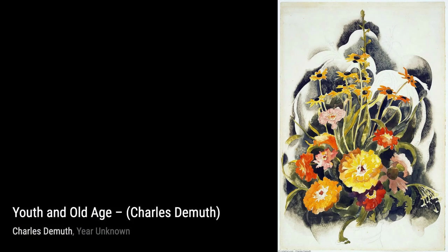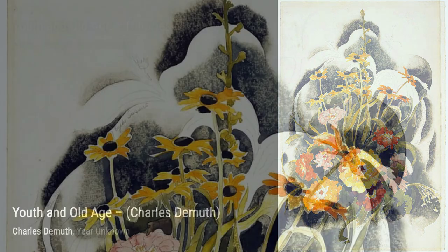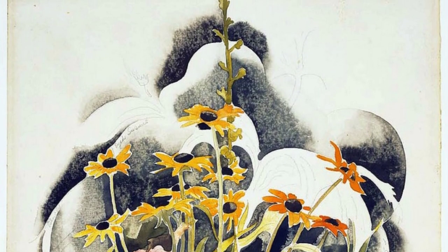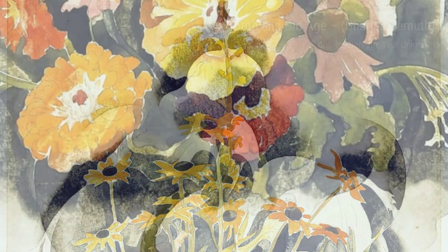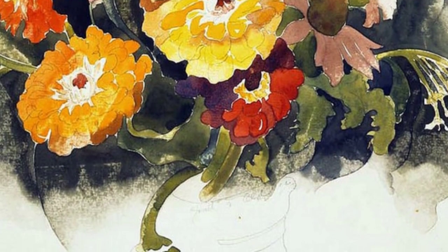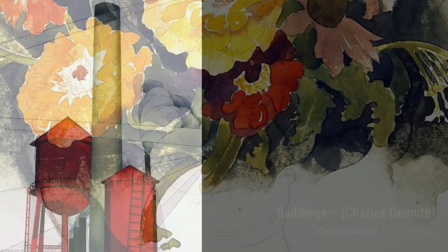Now let's take a look at Buildings. DeMuth's precisionism style shines through in this piece, with its geometric shapes and clean lines that depict the urban landscape with precision. In La Primula, DeMuth's attention to detail is evident. The soft, delicate petals of the flower are rendered with such precision that you can almost feel their texture.